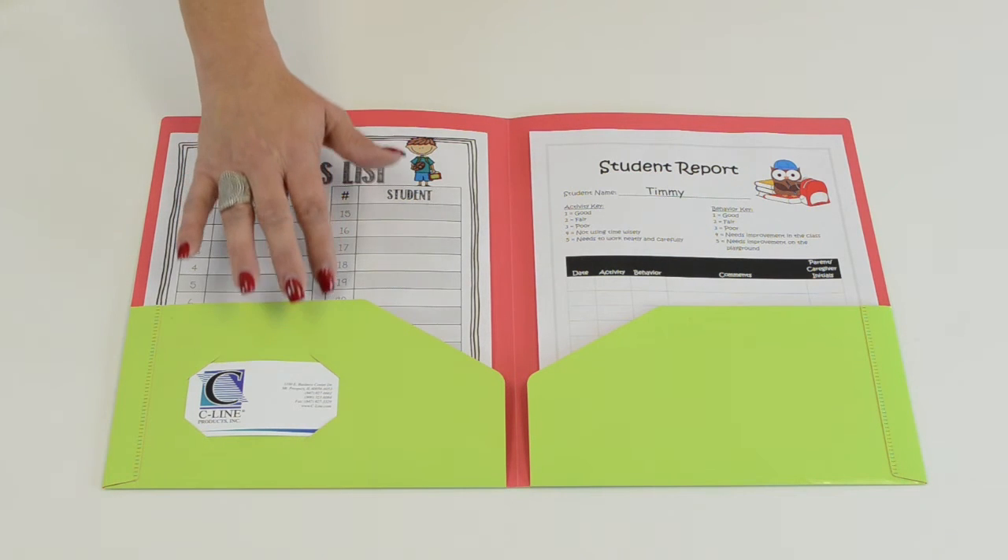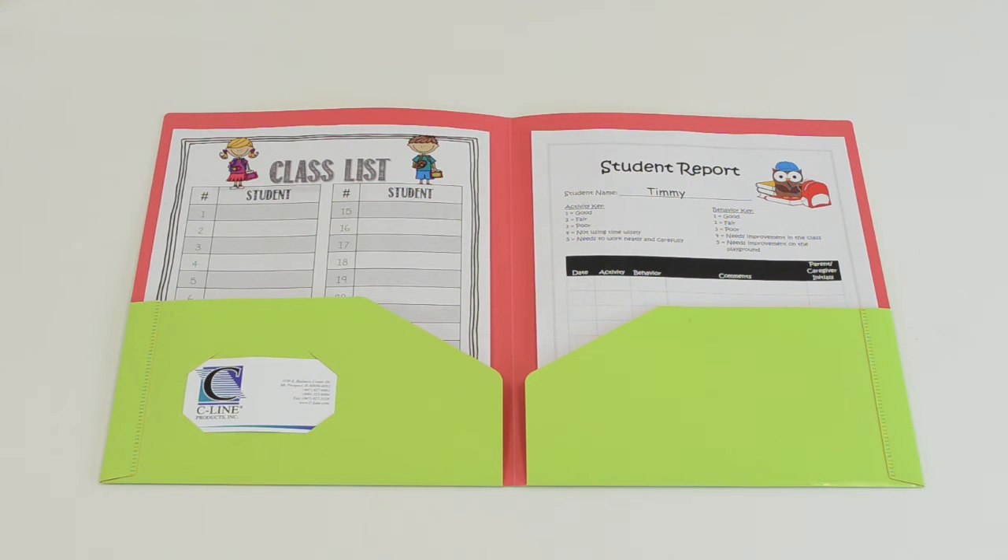Each folder has two large pockets to hold all your papers, and the front pocket has a place for a business card.